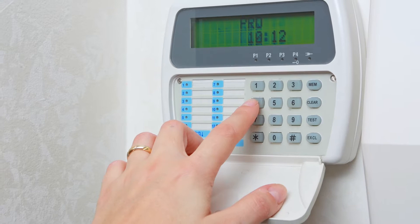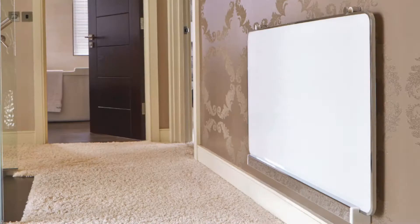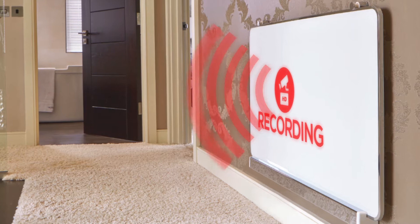This is especially useful when integrated with a burglar alarm which, when triggered, allows you to record what's happening and even warn the culprit that the police are on their way.